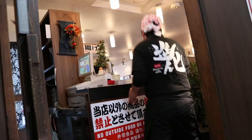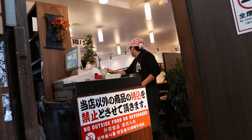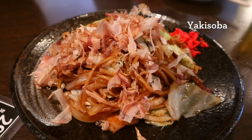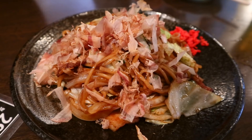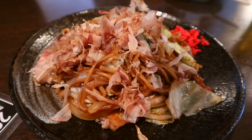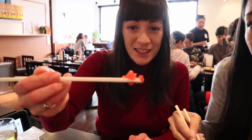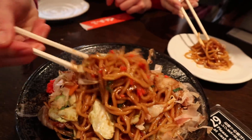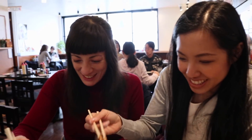We stopped for some yakisoba. Yakisoba was actually one of the very first Japanese foods I had ever eaten in Thailand, so it's a little nostalgic. It comes with tons of katsuobushi on top, which dances like it's alive. On the side is benishoga — this really bright pink pickled ginger. We usually mix it in and it adds a bright tangy kick.